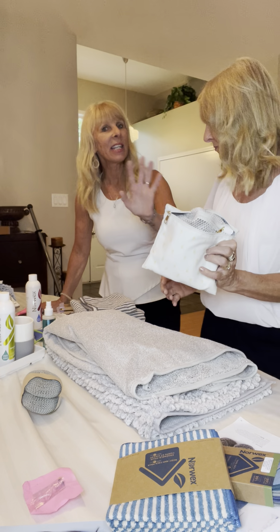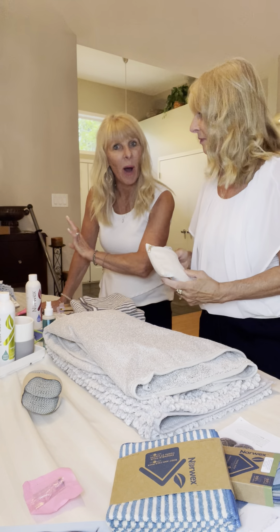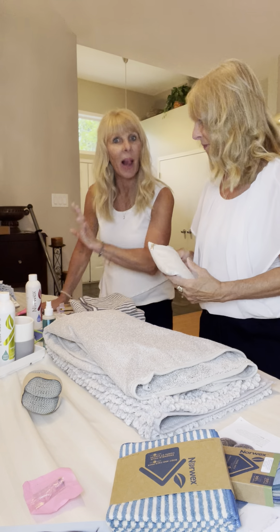Let's jump to some sales — everyone loves sales. Remember, you can open up your account with Norwex for $24.99, get the body and face pack and the travel pack, and after that receive 35% off everything in our catalog. Let's start with the towels — these towels are on sale.